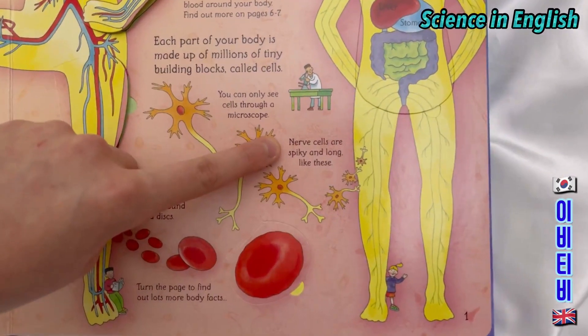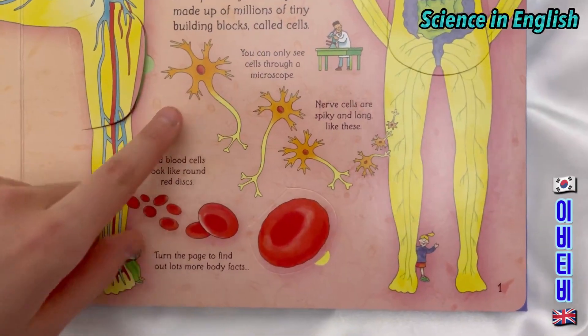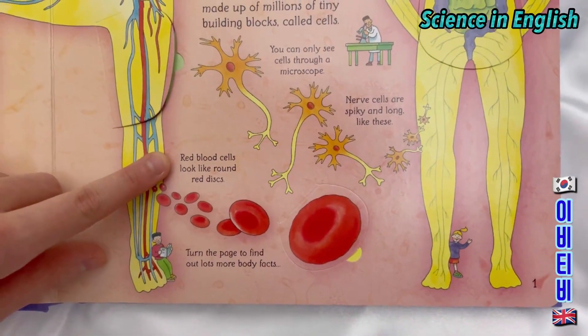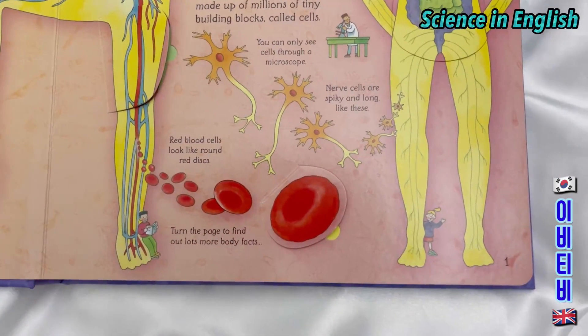Nerve cells are spiky and long like these. Red blood cells look like round red discs. Turn the page to find out a lot more body facts. Should we look under the flaps?